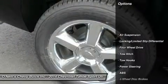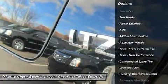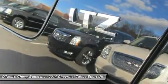The Tahoe delivers EPA highway fuel economy figures in the low 20 mpg range. Chevrolet has pushed the Tahoe's full-size platform to the limits and the results are impressive.